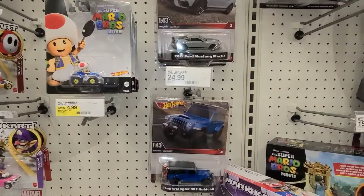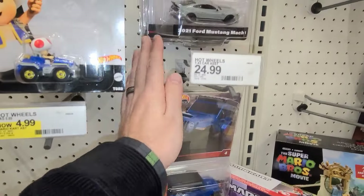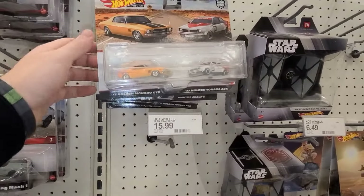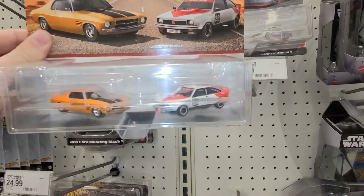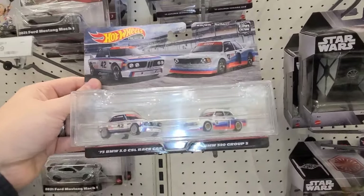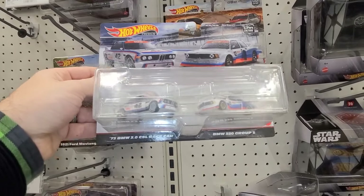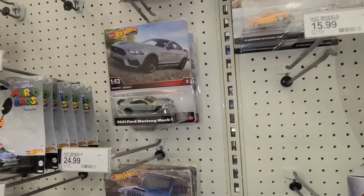There's a new set coming out with the Skyline in it — I can't wait to find that. Up here we've got the Holden Monaro GTX — or GTS — with the Holden Torana. Super cool! And we've got the BMW race cars: the '73 3.0 CSL race car and the 320 Group 5. That Group 5 is really, really cool looking.